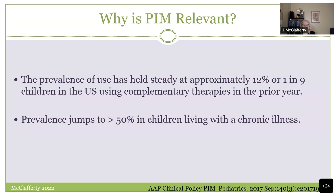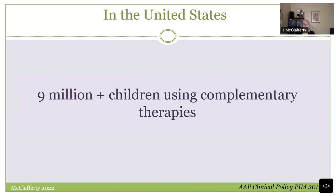The reality is that your patients are using these therapies. Prevalence is holding at about 12%, and we have good data on this. When you look at a child living with a chronic illness, one in every two is using some sort of integrative or complementary therapy. There are a lot of children in the United States using these therapies, so you need to know what's going on.